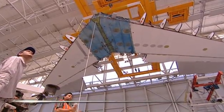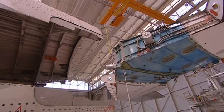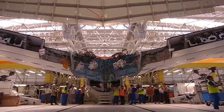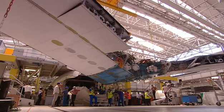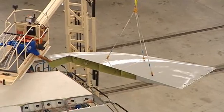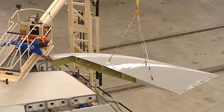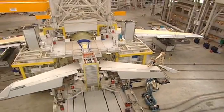By mid-June 2004, major structural assembly of the biggest airliner in history is well underway. This is the horizontal tailplane. With a span of 32 metres, it's as big as the wings of a small airliner. Made of carbon fibre in south and central Spain, it's easily the biggest tailplane ever made.